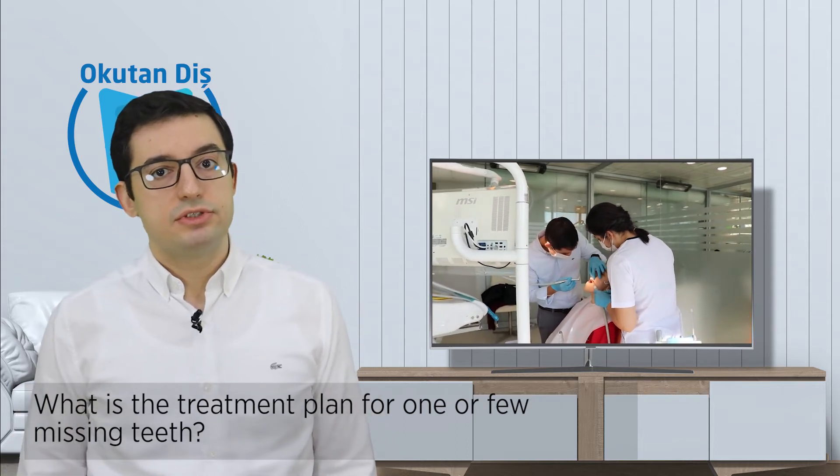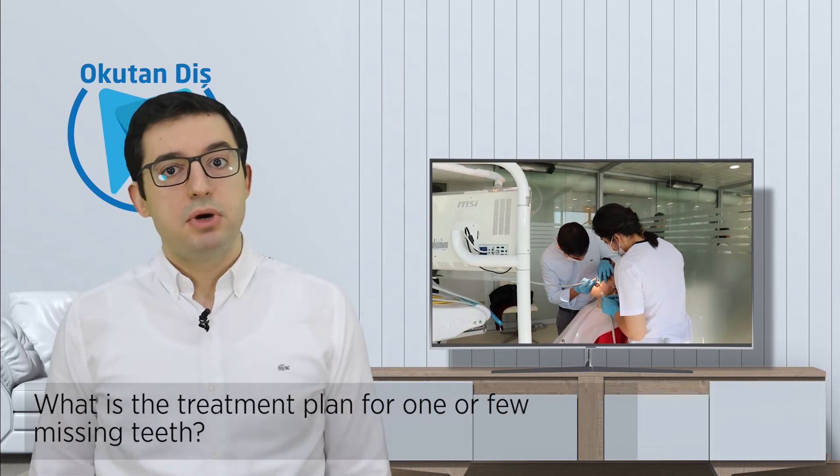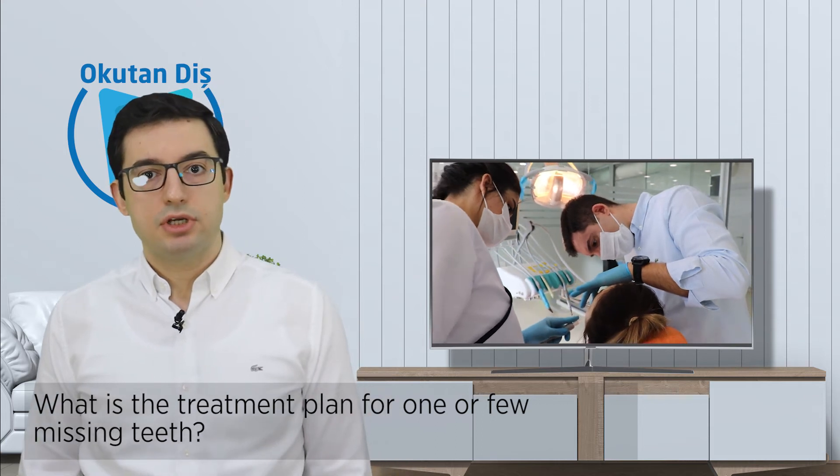The only disadvantage of dental bridges is that it is needed to make some preparations on the neighbor teeth. But if it's done correctly, it doesn't harm the teeth and the results can last for a long time.